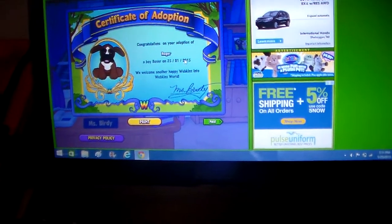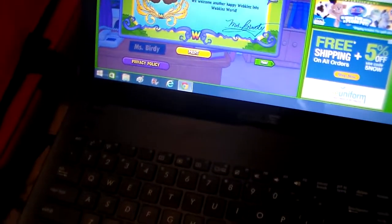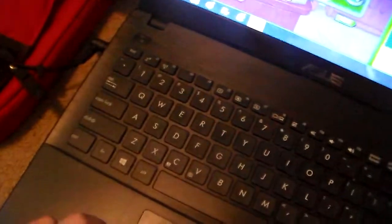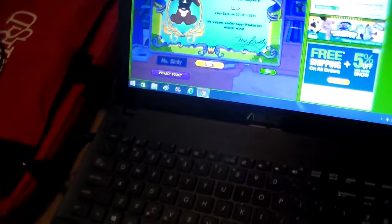Congratulations on your adoption of Roger, a boy boxer, on January 25th, 2015. We welcome another happy Webkinz into Webkinz World.